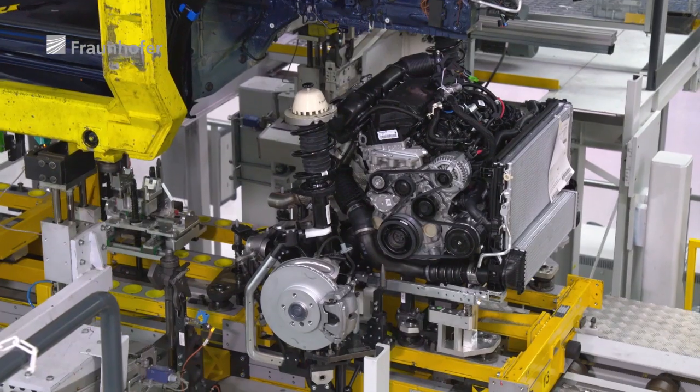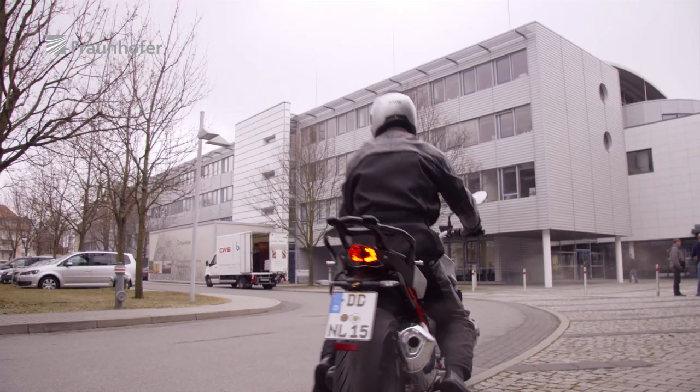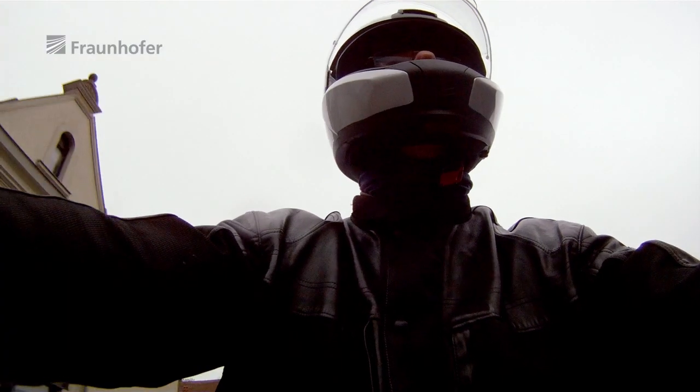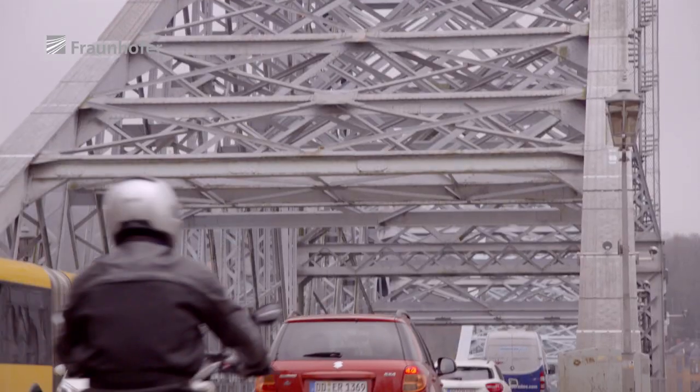The systematic use of low-friction coatings could save up to 117 billion liters of fuel a year over the next 10 years, equivalent to 290 million tons of CO2 emissions.